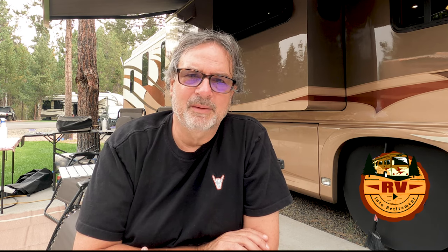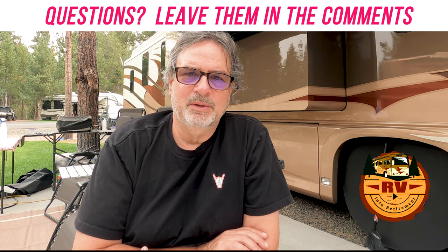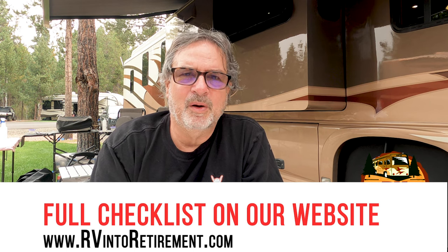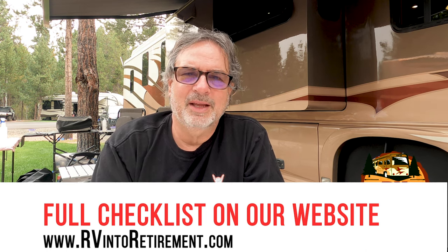If you have any questions, leave them in the comments below — we'd be happy to help you research your next RV, whether it's a diesel pusher or gas. A big thank you to all our subscribers for coming along on this journey. We appreciate all the comments from you. If you haven't already, please visit our website at www.rvintoretirement.com. We just opened a merchandise shop with t-shirts, mugs, and stickers. Until next time, thank you for watching and have a great week everyone!